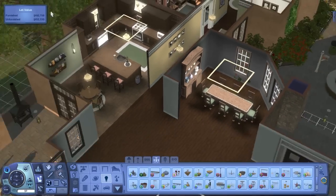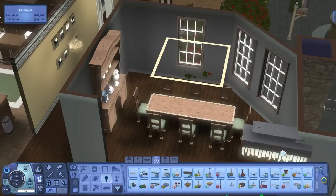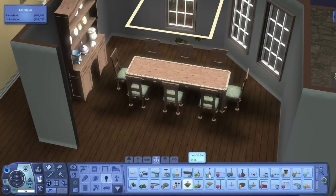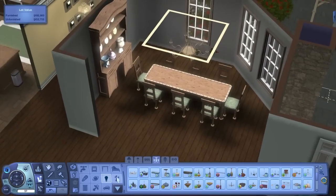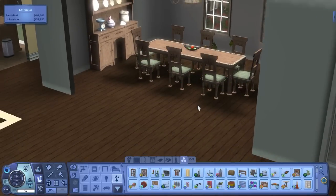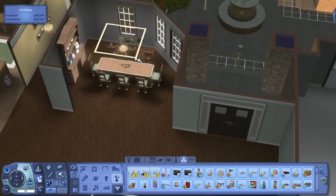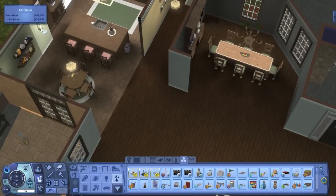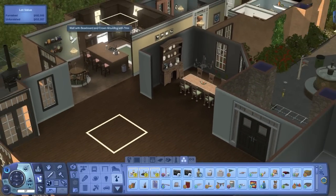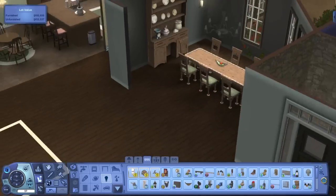I'm picking out a fancy ceiling light for over the table. I tried a store light first but decided not to use too much store content. I ended up going with a nice big chandelier that came with the base game. I added a fruit centerpiece on the table and adjusted its color. I also changed the chandelier color to match the other lights in the kitchen nook area, and added the same wall lights on either side of the hutch for additional lighting.